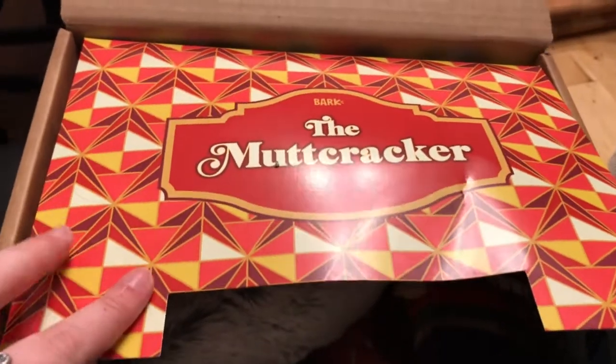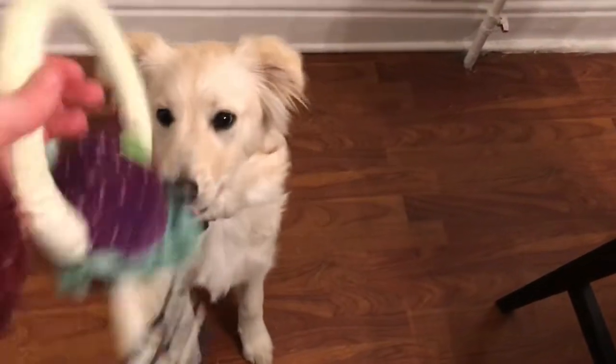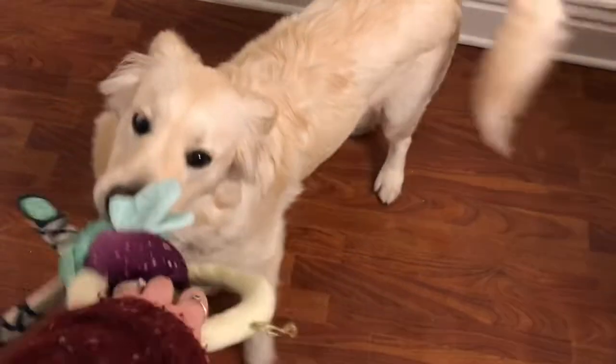Our theme for this BarkBox is the Mutt Cracker. And the first thing is this little sugarplum fairy. Do you want this? Do you want to play tug of war with this? Oh yeah, that's good. That's a good fairy.